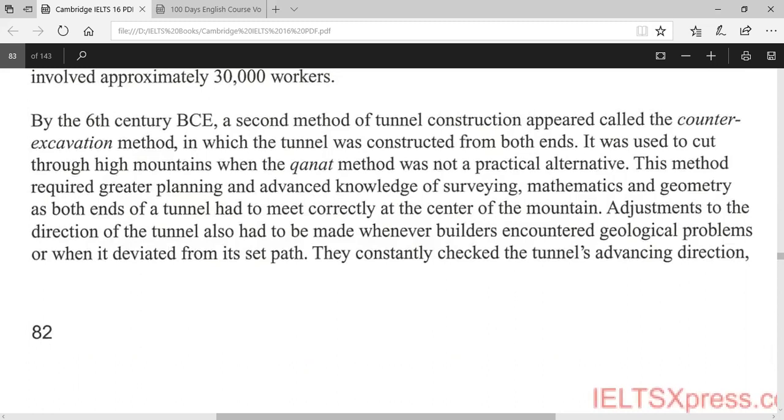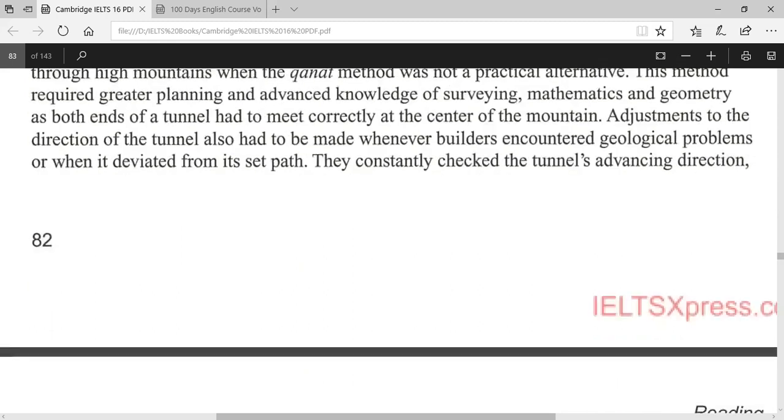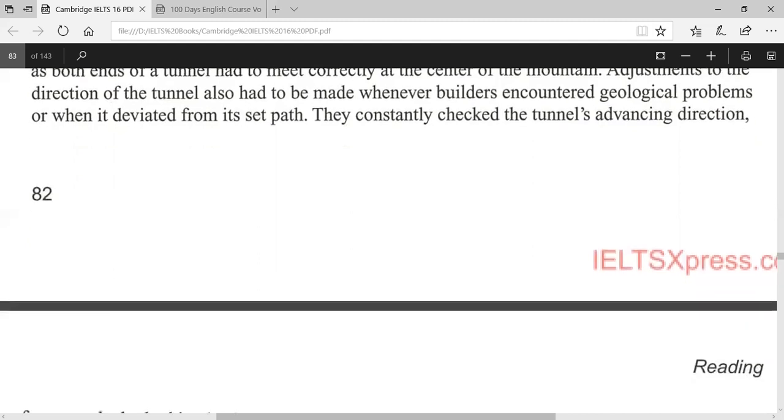By the 6th century B.C., a second method of tunnel construction appeared, called the counter-excavation method, in which the tunnel was constructed from both ends. It was used to cut through high mountains when the qanat method was not a practical alternative. This method required greater planning and advanced knowledge of surveying, mathematics, and geometry, as both ends of a tunnel had to meet correctly at the centre of the mountain. Adjustments to the direction of the tunnel also had to be made whenever builders encountered geological problems or when it deviated from its set path.